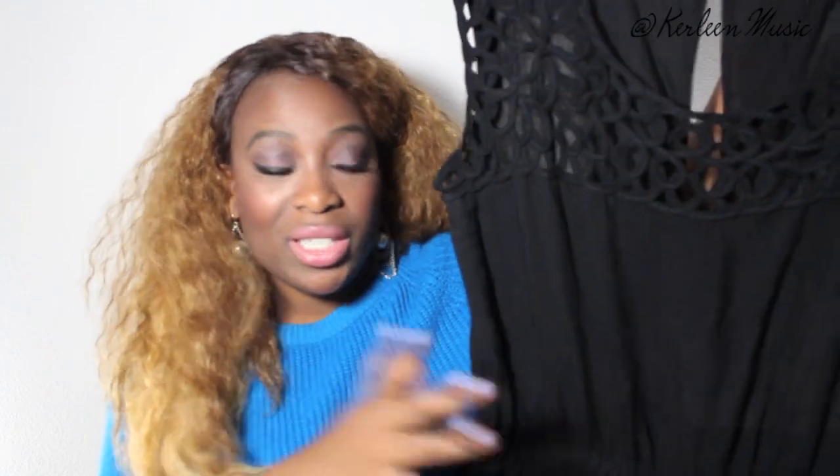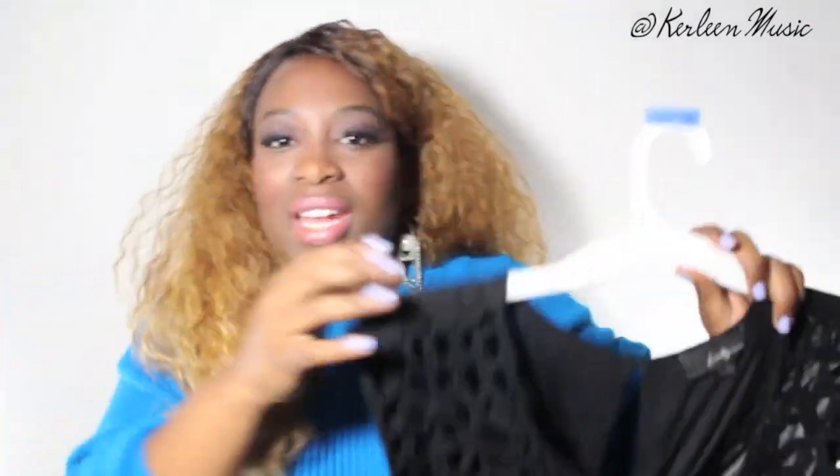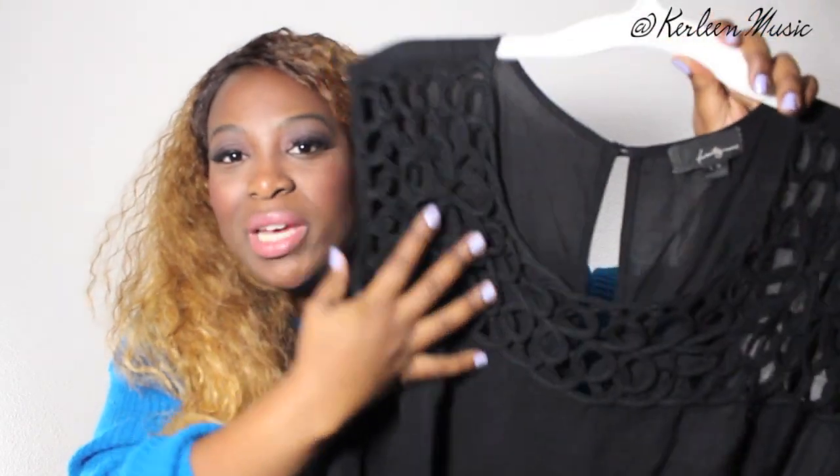For my first look, I wanted to style a romper that's been sitting in my closet for a very long time. I used to wear it casually, but I looked at it the other day and I was like, you know what, I think I can style this for the holidays and make it extra festive. This is a Forever 21 romper — it's really old. What I love about this romper is the detailing that it has at the front, and I feel like the detailing really makes it elegant enough to wear during the holidays.